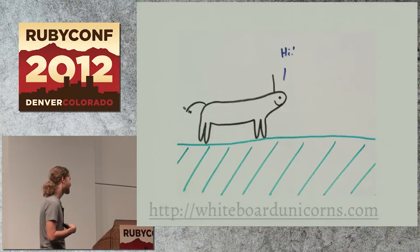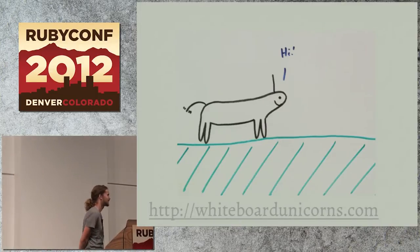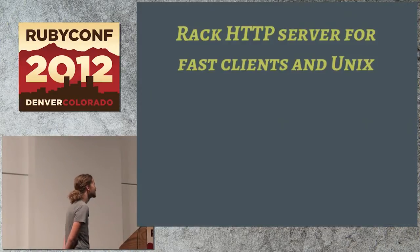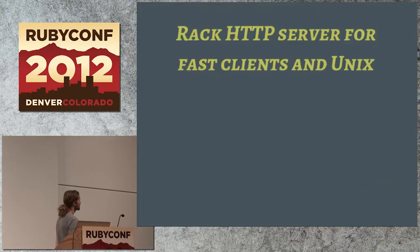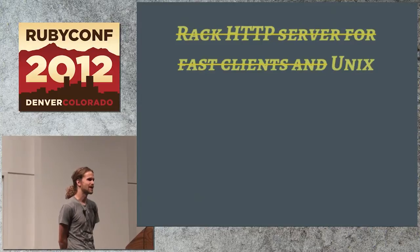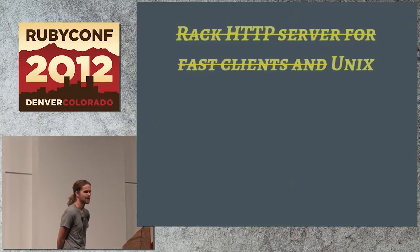I'm not a contributor — I have studied and learned from the source code, but I can't take credit for the project. From the website, Unicorn is a Rack HTTP server for fast clients in Unix. But today we're going to ignore most of that, and I'll talk about the way it manages Unix processes. That's what makes it special.